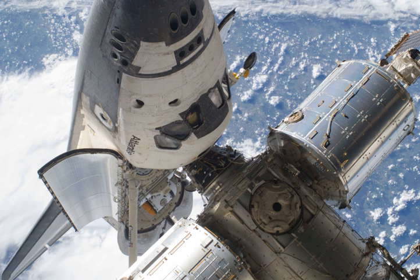At 17:20 UTC, shuttle crew members Ham, Reisman, and Sellers, along with station crew members Kotov, Skvortsov, and Caldwell Dyson, gathered in the space station's Harmony module to talk with reporters from MSNBC, Fox News and CNN. The two crews answered questions related to their stay in orbit, medical experiments being conducted on the ISS, spacewalking experiences, and the Gulf of Mexico oil spill.